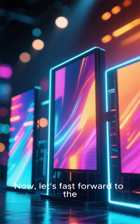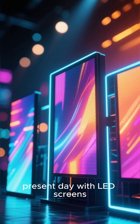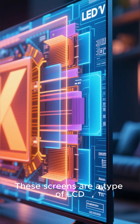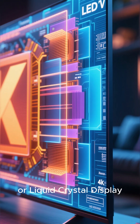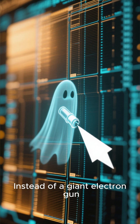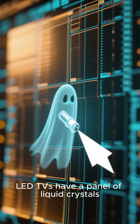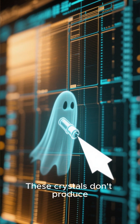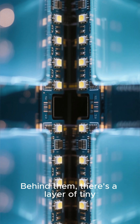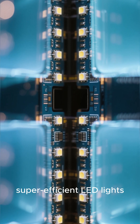Now, let's fast forward to the present day with LED screens. LED stands for light-emitting diode. These screens are a type of LCD, or liquid crystal display, but they use LEDs for their backlight. Instead of a giant electron gun, LED TVs have a panel of liquid crystals. These crystals don't produce light on their own — behind them, there's a layer of tiny, super-efficient LED lights.